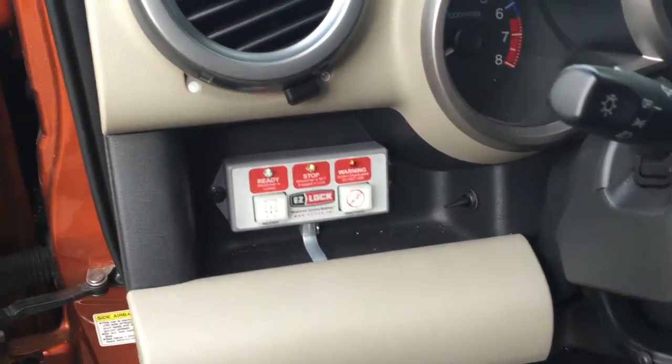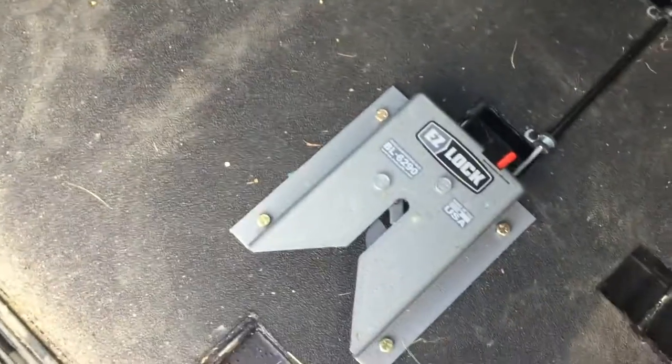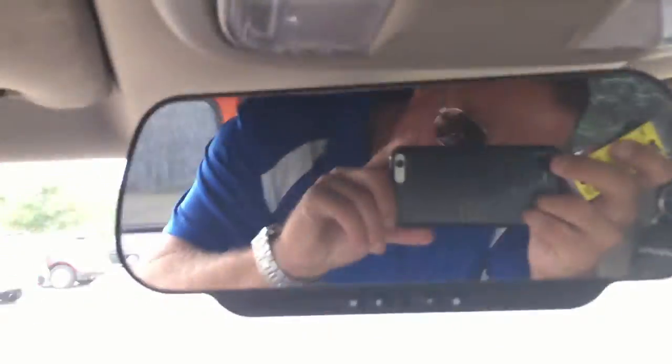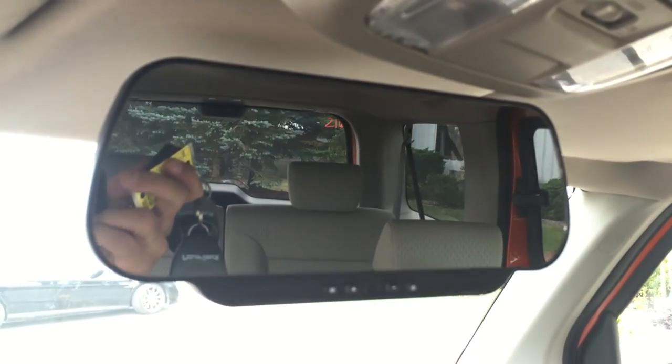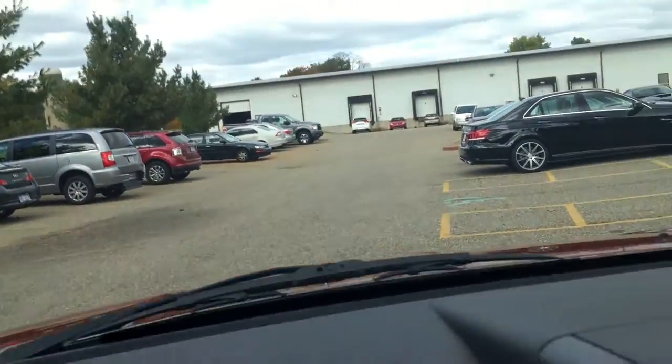There's an Easy-Lock automatic system that locks you right in place — it's already installed. And it's got a really cool camera. When you put it in reverse, the whole screen pops up like a DVD, so that's a really huge backup camera that they installed in here. It's also got an auxiliary port, which is important for your music.